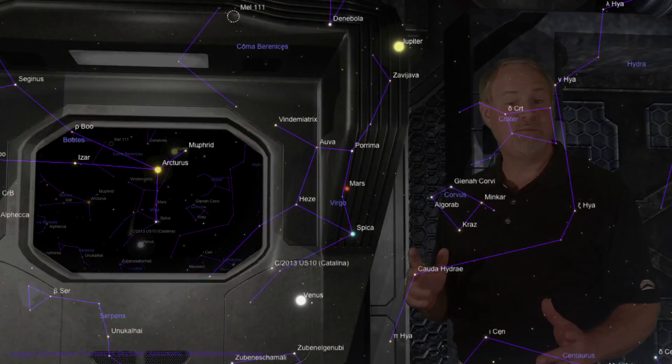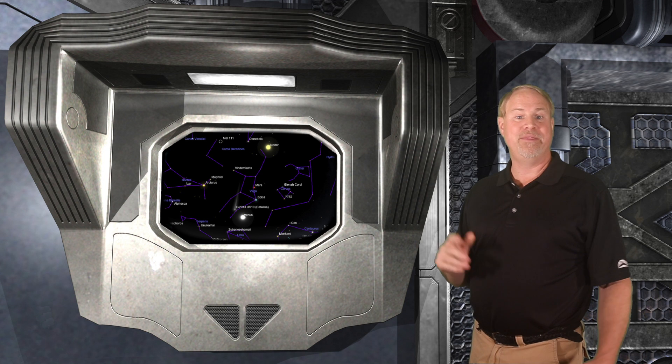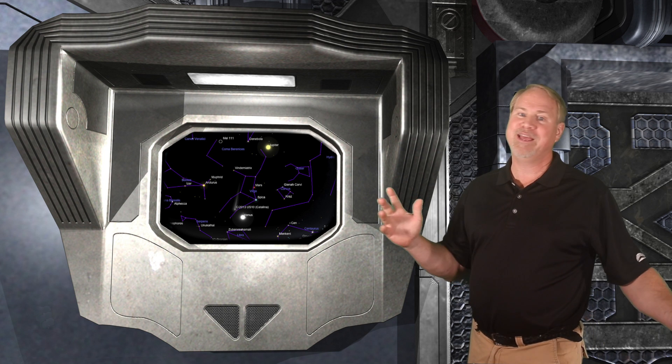Situated between Venus and Jupiter is Mars, just about 8 degrees above the bright star Spica in Virgo. Mars is about as bright as its apparitions go, shining at magnitude plus 1.5, but in the presence of Venus and Jupiter, it just can't compete.